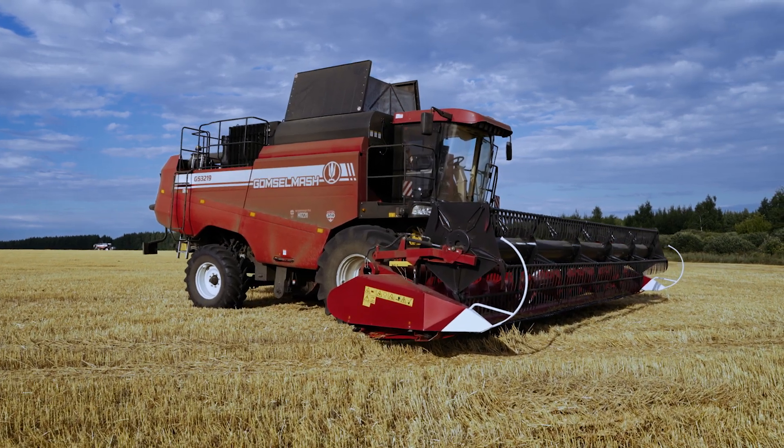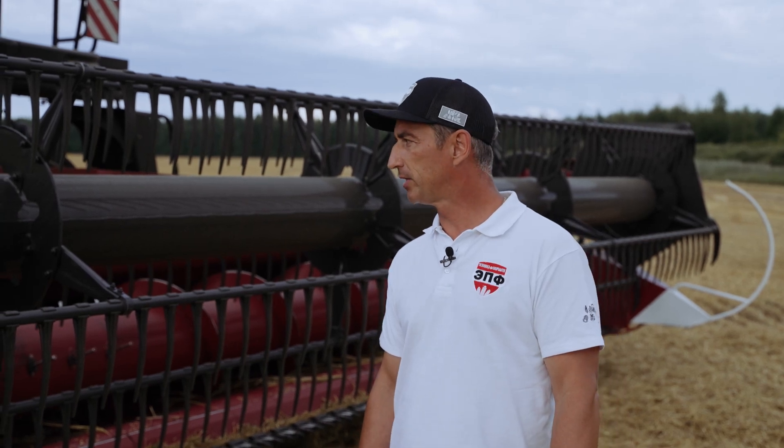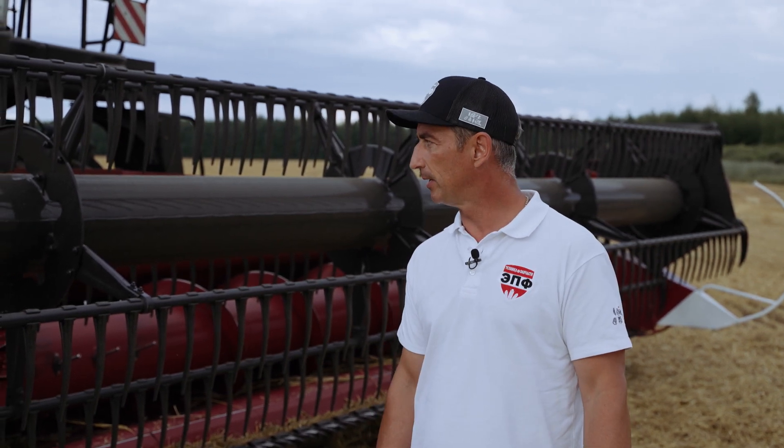Сегодня мы вам покажем комбайн новой модели — комбайн 3219, построен на базе всем известного комбайна 1218, точнее его обновленной модели 1218A1-05. Соответственно, комбайн подвергся значительным доработкам, которые улучшают его потребительские качества.